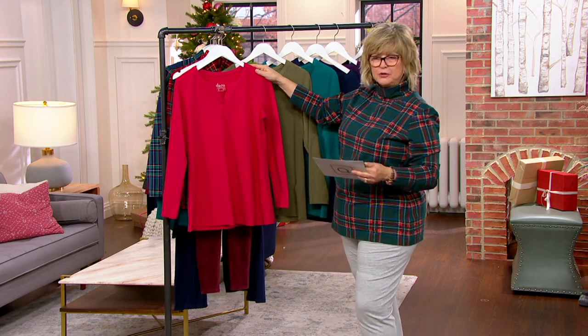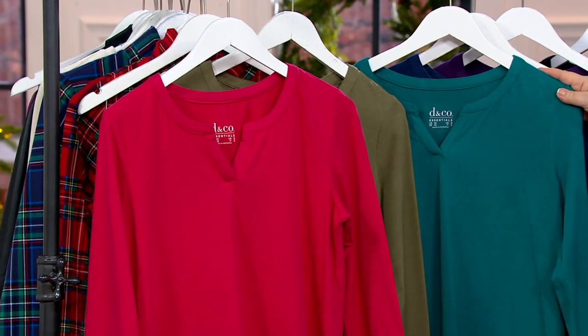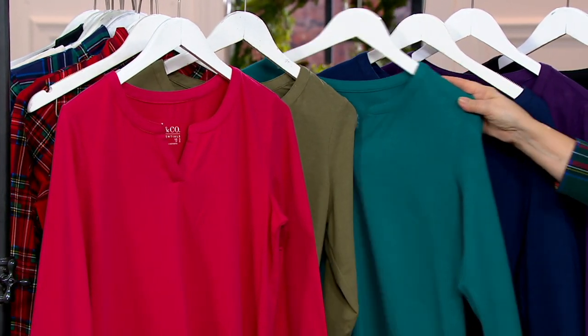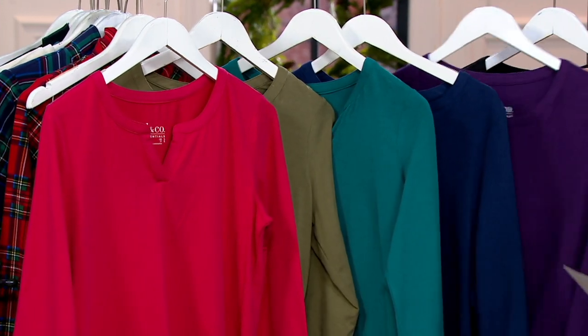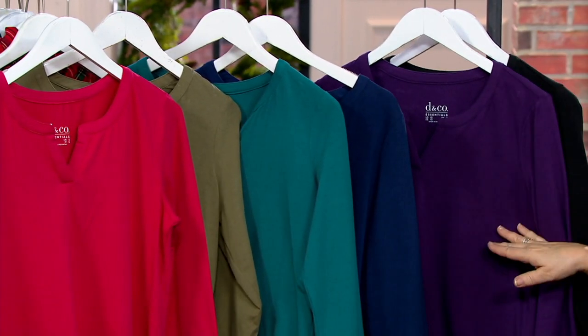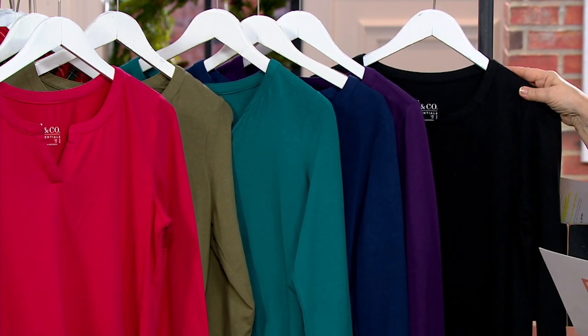So we have it for you in rose red. Here's deep olive. We also have dark spruce green. This is your navy. Then we have your deep purple — that is the match for our new side pocket pant color. And then we have it for you in the black.